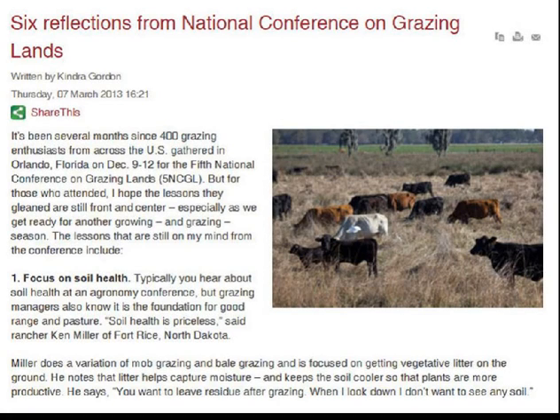Good evening everyone. This is Scott Anderson with Agribest Feeds and I'd like to welcome you to our webinar this evening. We're talking about sea minerals for soil health. Tonight we're going to be focusing on cropland, farming, pasture land, and different ways that we can utilize these sea minerals.